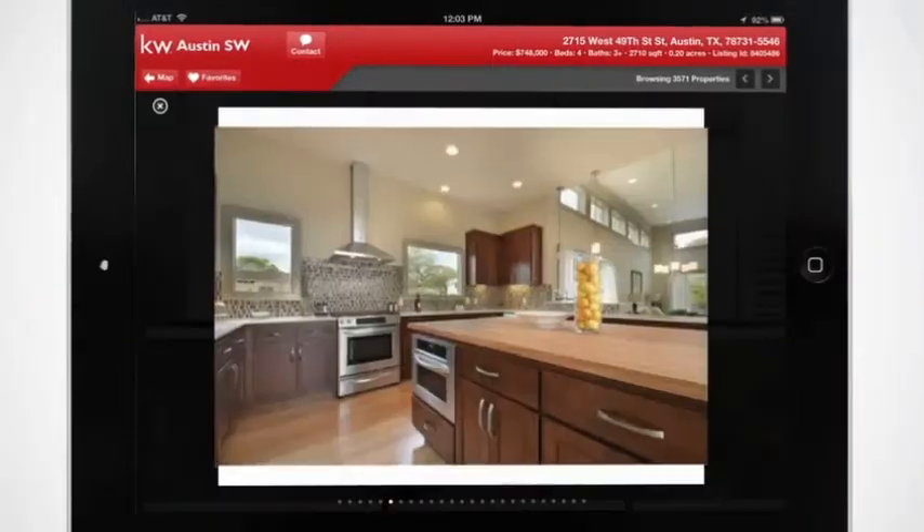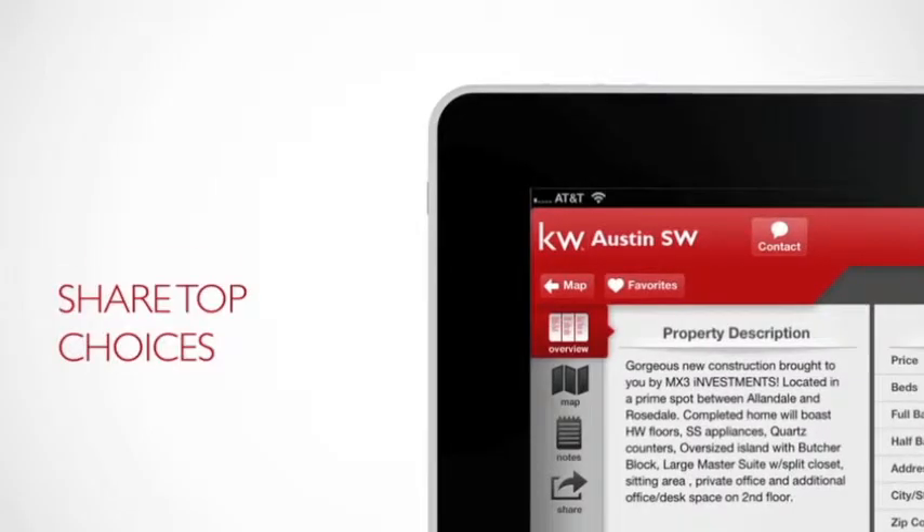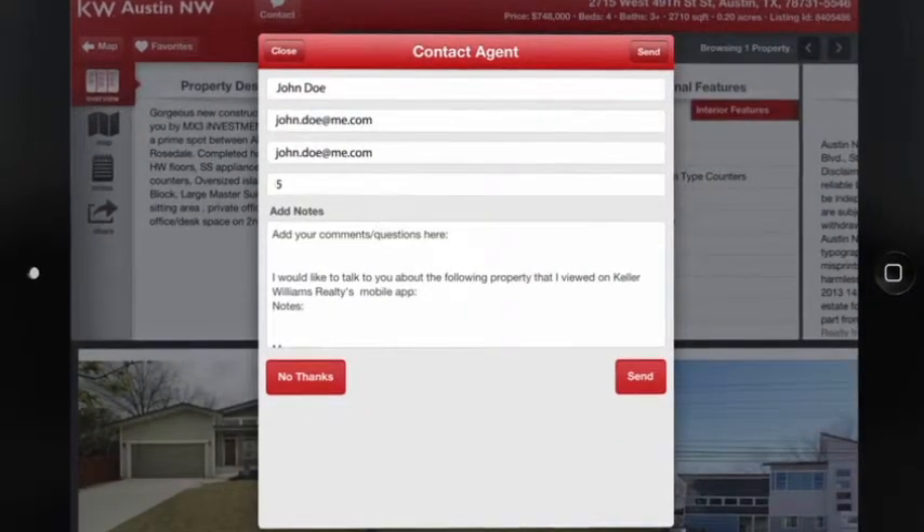See inside your next dream home with the tap of a finger. Save your search quickly and easily, and you can even share your top choices with friends and family.